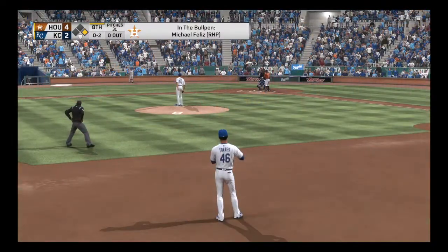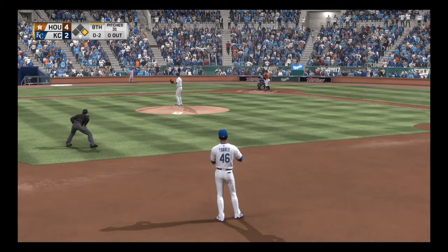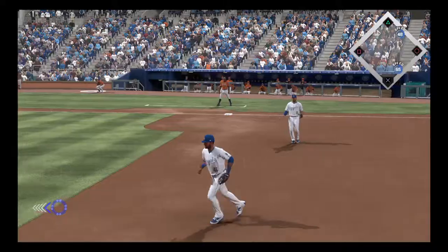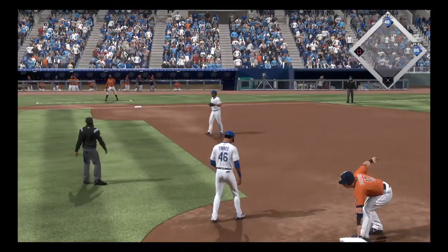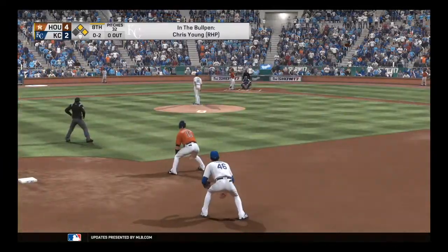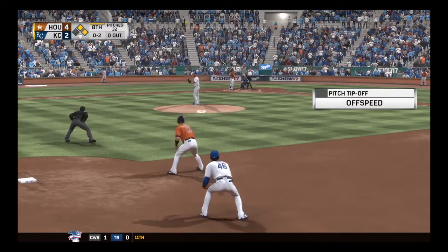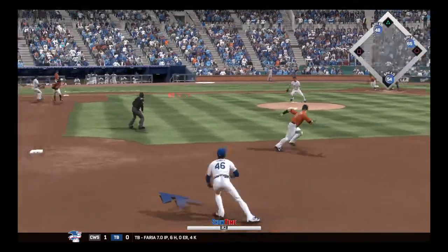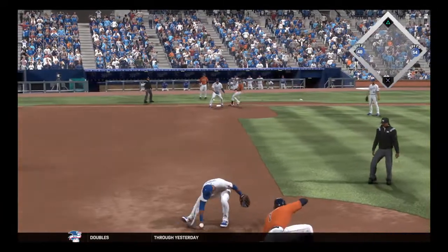Digging in and looking for more — Carlos Correa, he doubled earlier and carries a 2-for-2 line into this appearance. Grounded to short, right to him, the throw will go to third, and after that head-scratcher everybody's going to be safe. Stepping in — this is Josh Reddick, 0 for 2 with a walk so far. Looking for the strikeout. Here's the 0-2 pitch — all on the ground at first.